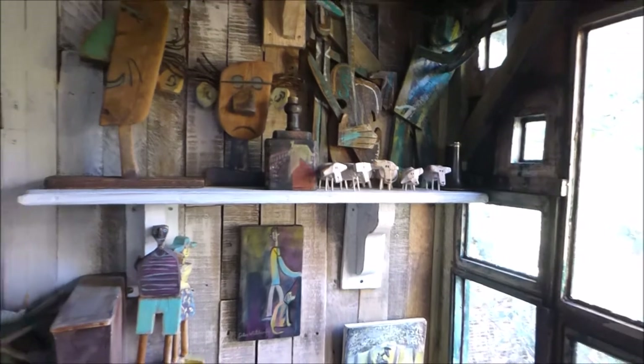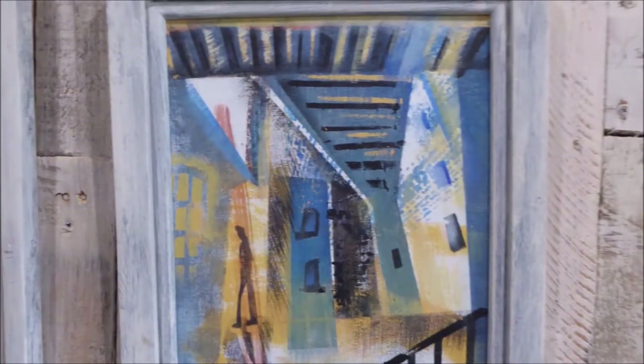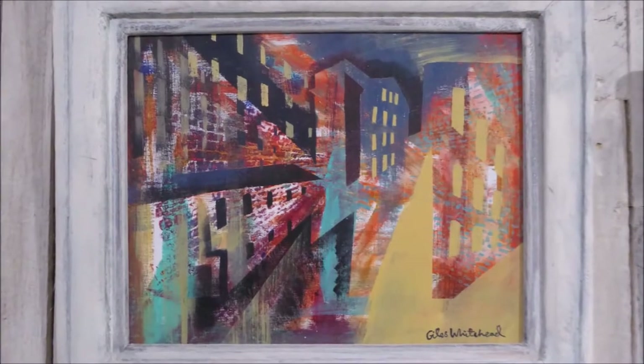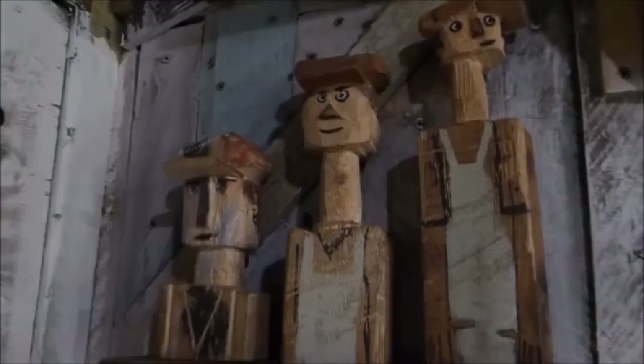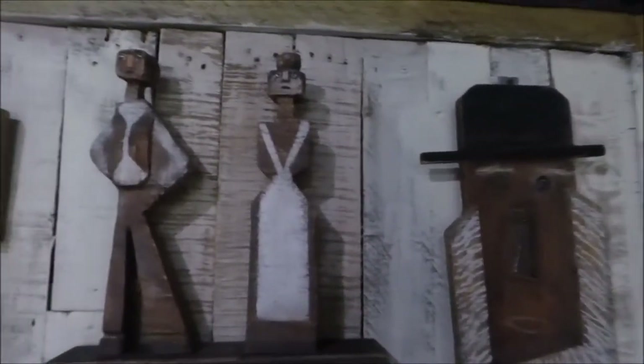Lots of the things I do are based on memories, often of historical places. The objects that I make — I think of them as artifacts. I spent much of my youth wandering around the museums of London.